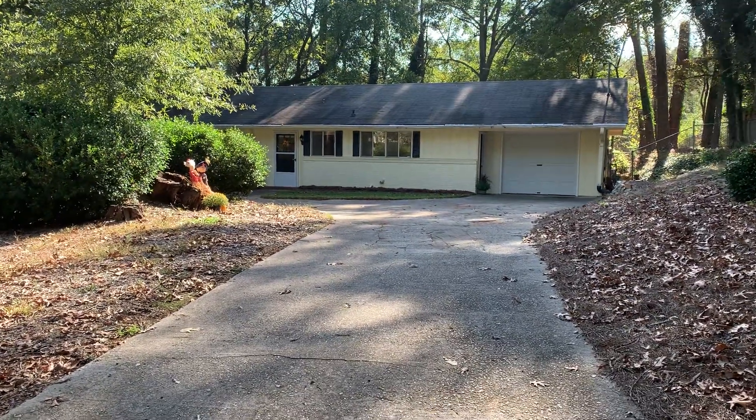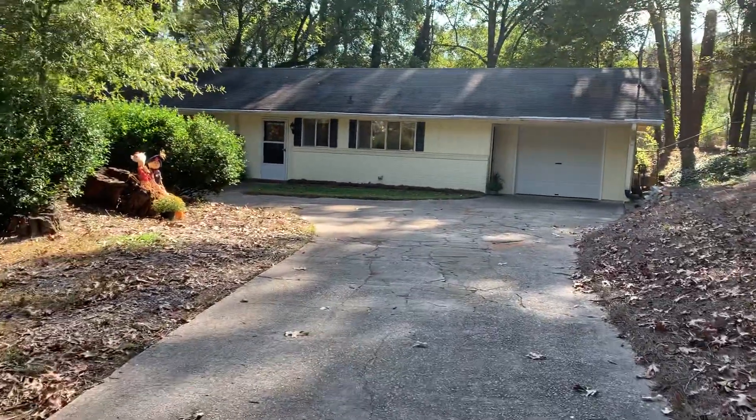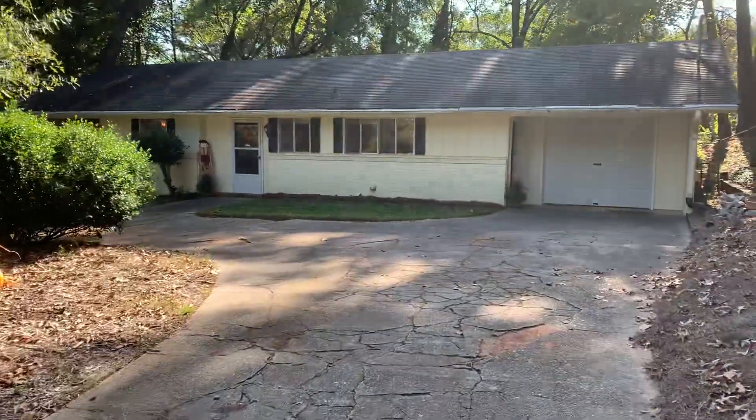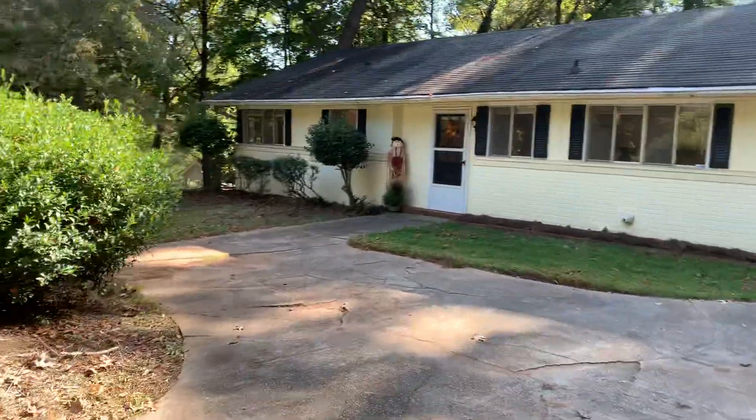Hello, this is Sean Delaney with Maximum One Realty. We'll let you know about a property here at 3808 Cherokee Trail. It's coming available. This is a ranch home with a one-car garage and it's got a turnaround here.